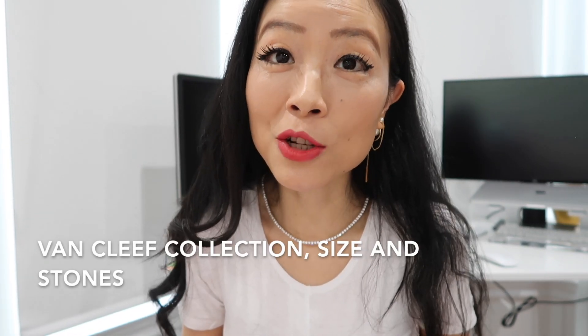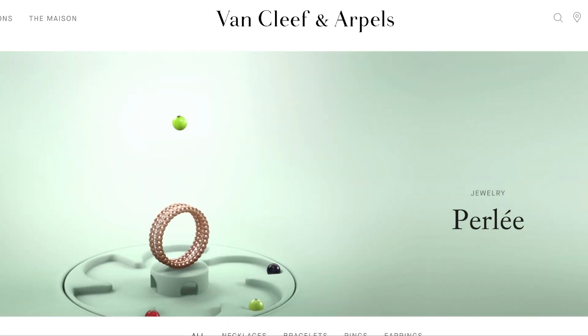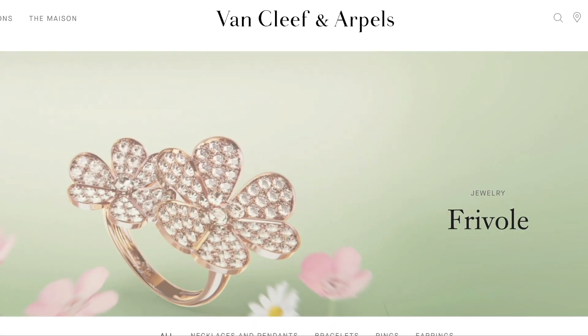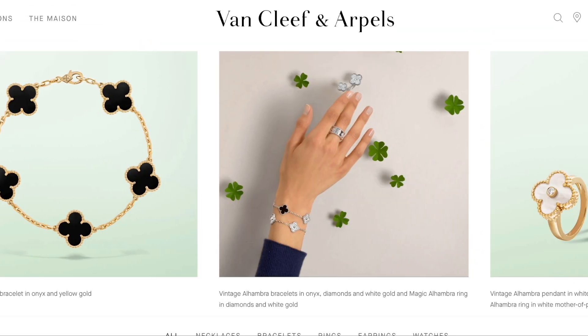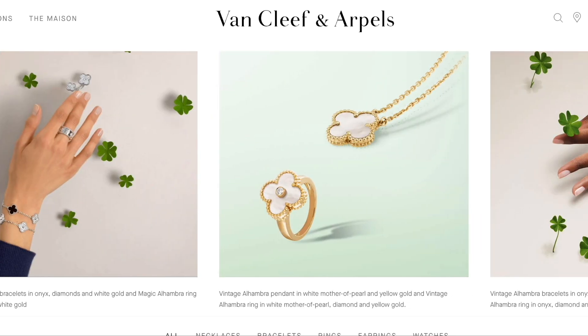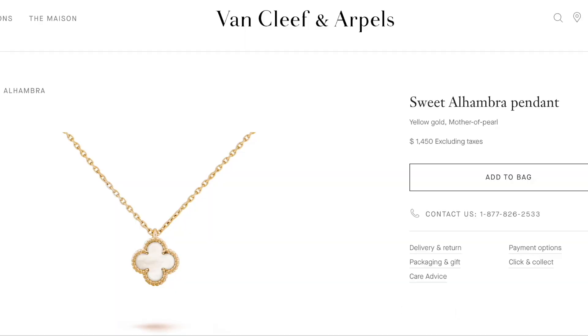Let's get right into the video. First, let me give you a quick crash course on the collection, size, and stone. If you're already really familiar with Van Cleef, feel free to skip to the next section. There are collections like Classic Alhambra, Playful, Pearly, Frivol, and the new Lucky Spring collection. The most popular ones are Alhambra and Pearly. Alhambra is the signature four-leaf clover — each leaf is supposed to bring love, health, fortune, and luck to its owner.